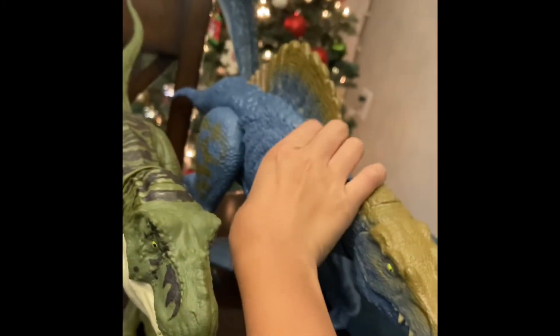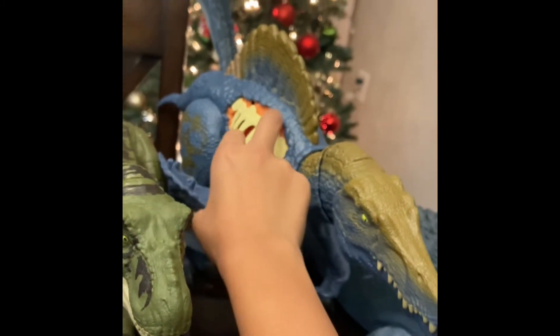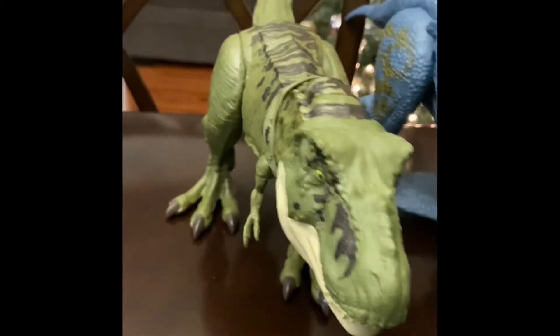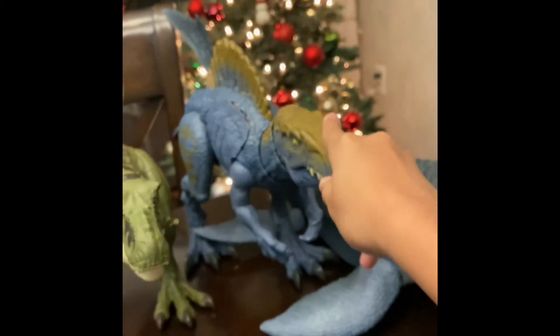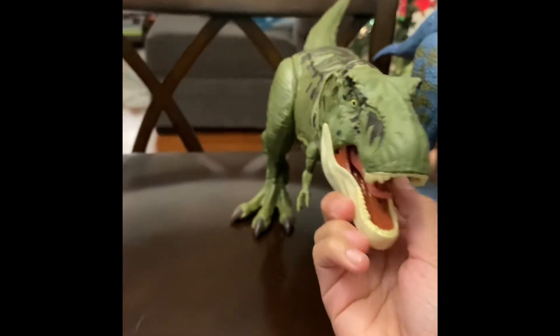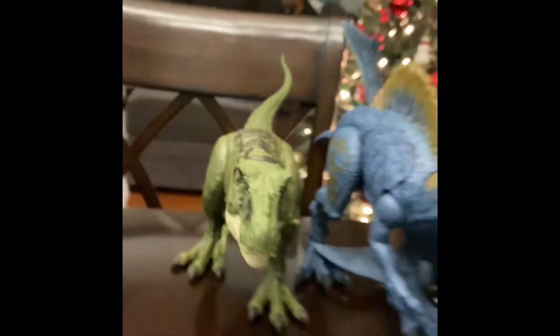This is my battle damage vinyl — you can see it, and you can take off this part. Since the Legacy Collection one was sold out, I just got the battle damage version. Now we got this T-rex Legacy Collection. This is basically the Legacy Collection T-rex, and this baby T-rex actually came with the Legacy Collection.